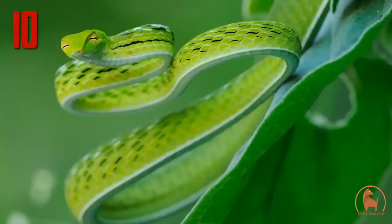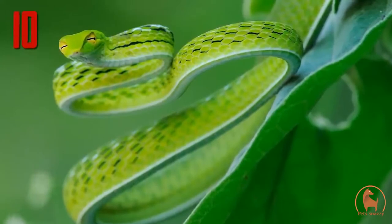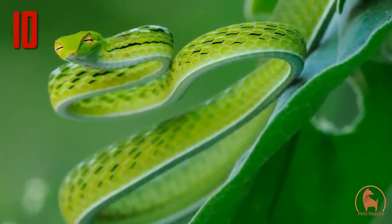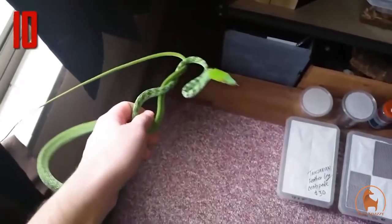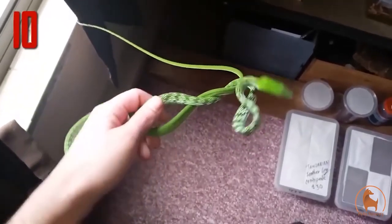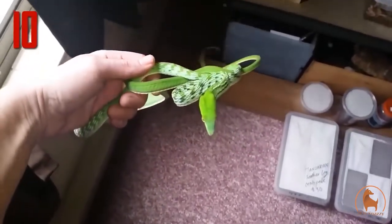This snake has an extraordinary geometric pattern to its scales. This pattern is highlighted when the snake feels threatened and expands its body, revealing the black and white between the green scales. When relaxed, the snake has what looks like a very slender, nearly all green body.